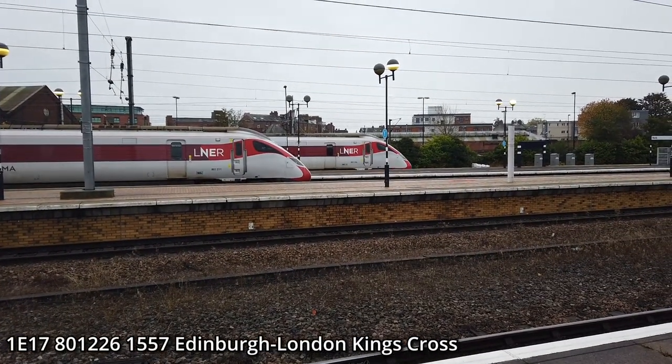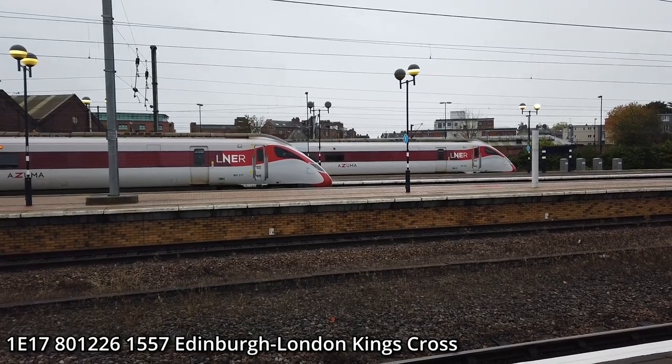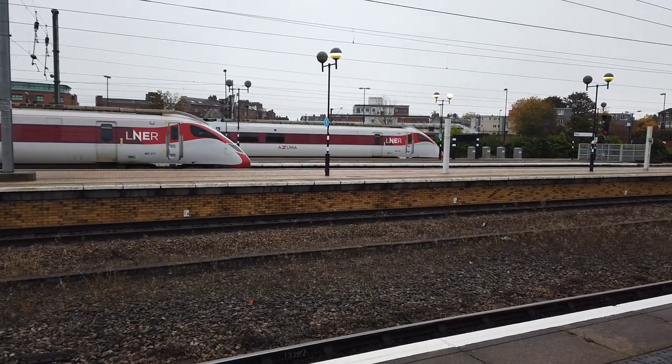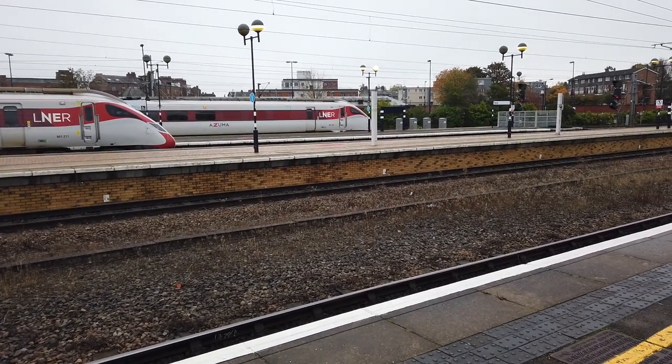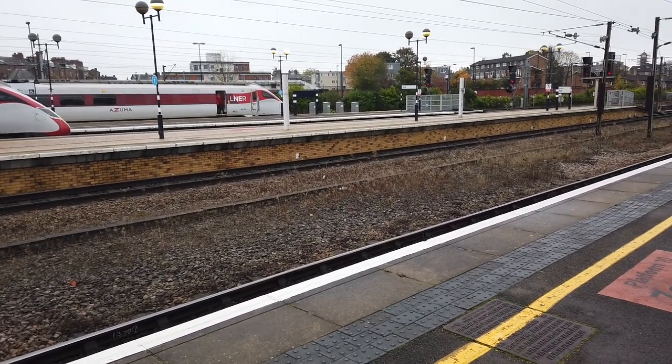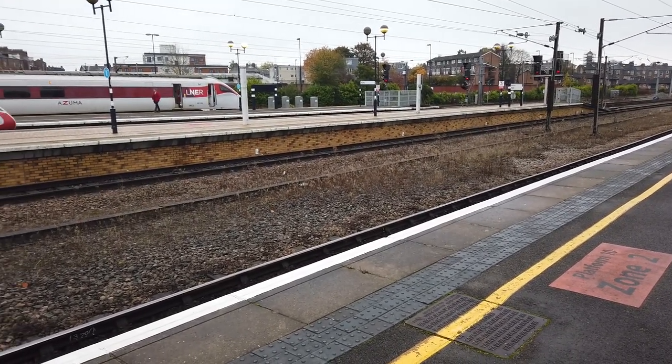It's a nice shot, isn't it? Two Azumas in a row. 800/801 211, I believe on a stopping service to London King's Cross. 801 226 must be from Edinburgh — and yes, that has arrived about a minute early. That'll be going out at 1557.